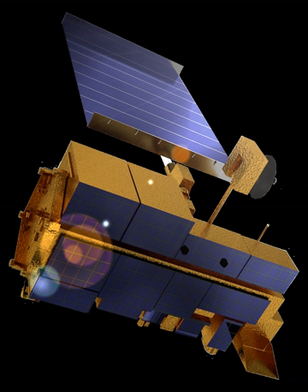Missouri. The identifier AM-1 refers to its orbit, passing over the equator in the morning. The satellite was launched from Vandenberg Air Force Base on December 18, 1999, aboard an Atlas IIAS vehicle, and began collecting data on February 24, 2000. It was placed into a near-polar, sun-synchronous orbit at an altitude of 705 kilometers (438 miles), with a 10:30 AM descending node.